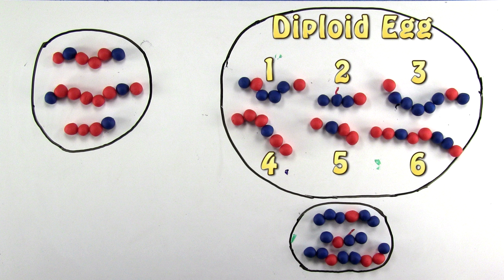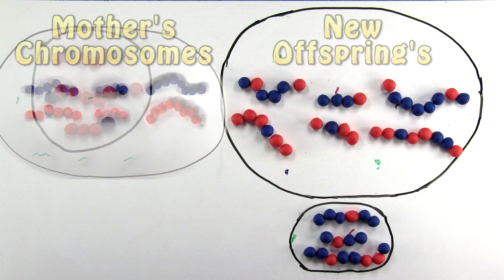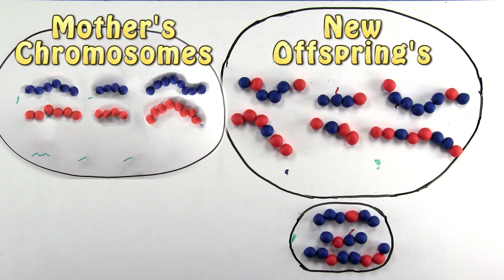This results in a diploid egg, meaning it now has its original six chromosomes, or three pairs, and can form a genetically different offspring — not a clone of the mother. This was first observed in 1889 in parthenogenic starfish eggs.